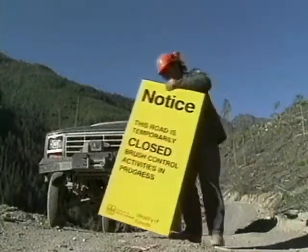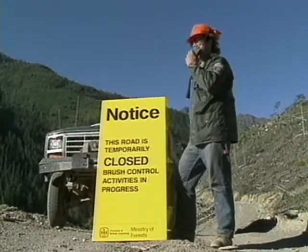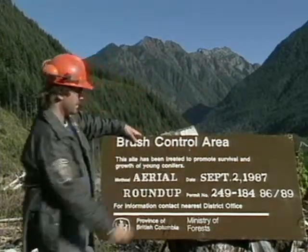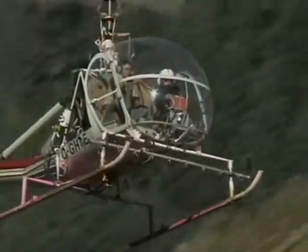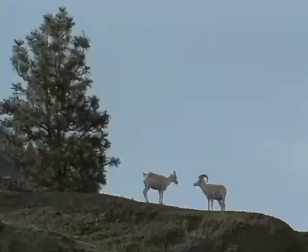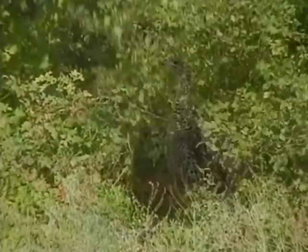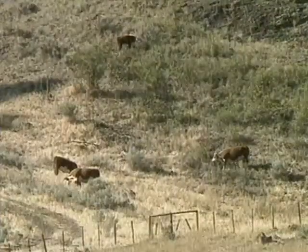When we're about to treat an area, we keep people at a safe distance. We make sure the roads are blocked. Herbicide application signs are posted and remain on site for at least six months. We make sure no one is in the area before treatment begins. Sometimes we reschedule our applications of herbicides to protect wildlife, such as nesting birds, or to protect forage for wildlife or domestic livestock.